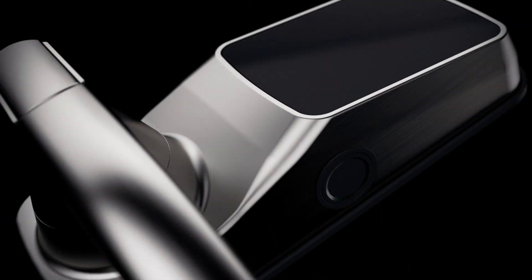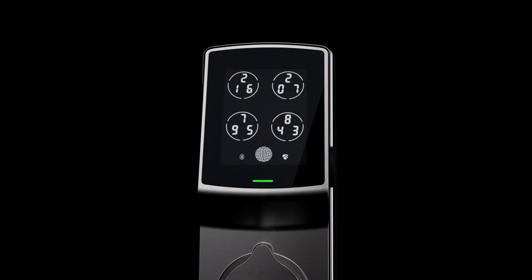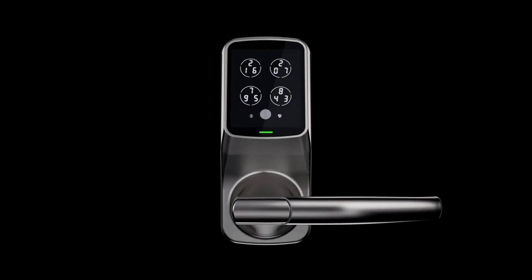From the sleek seamless design of the solid aluminium build to the OLED panel that houses the world's most advanced security features — this is the Lockley Smart Lock.